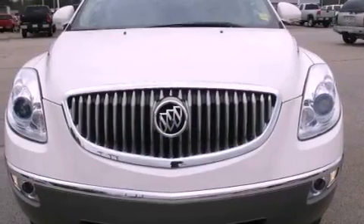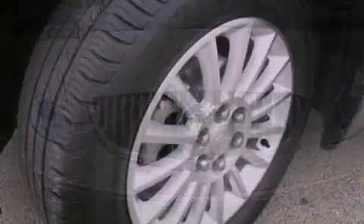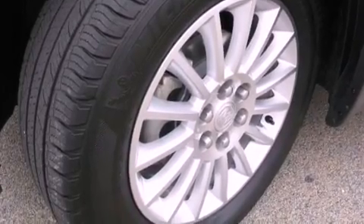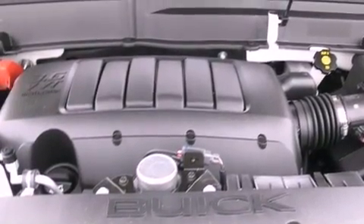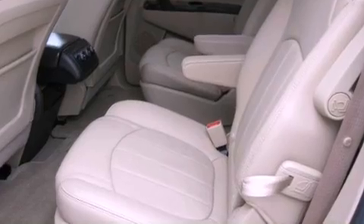Aluminum wheels, memory settings for the seat positions so you can recall your favorite alignment with the push of one button, a power rear liftgate, leather seats, an engine immobilizer theft deterrent system, an illuminated driver's side vanity mirror, fog lamps, OnStar, and air conditioning with automatic climate control.